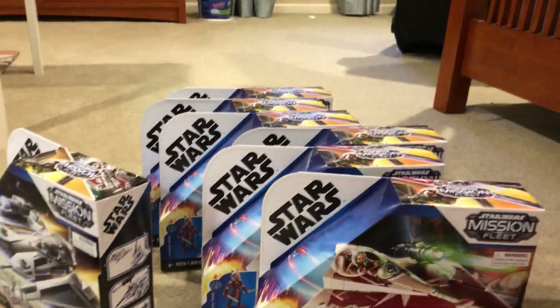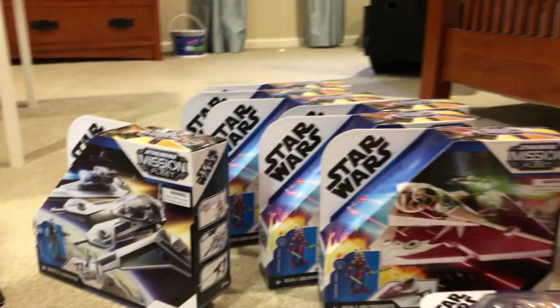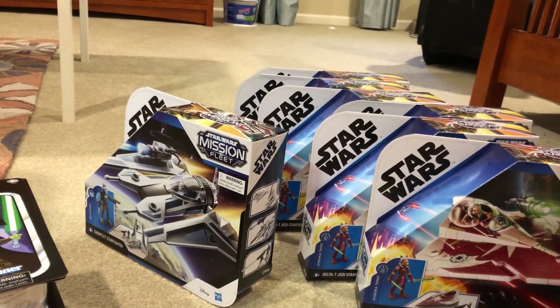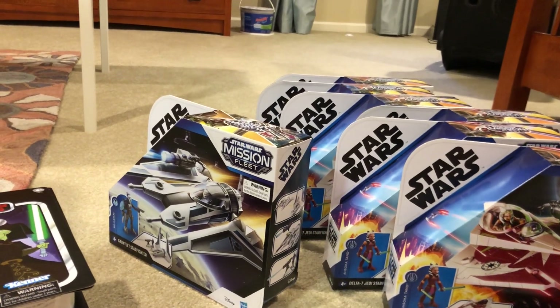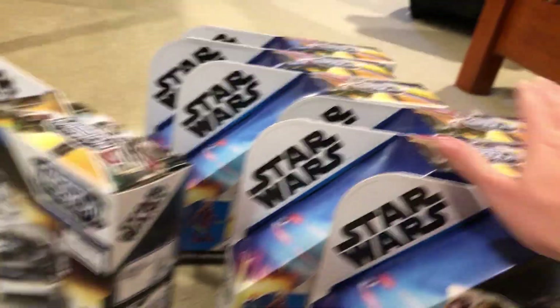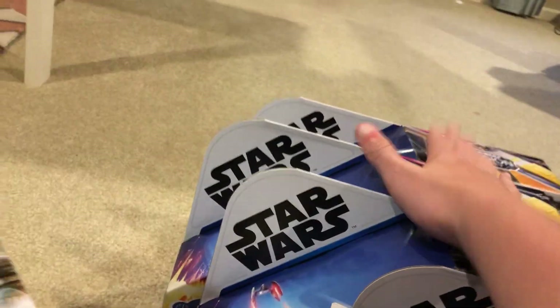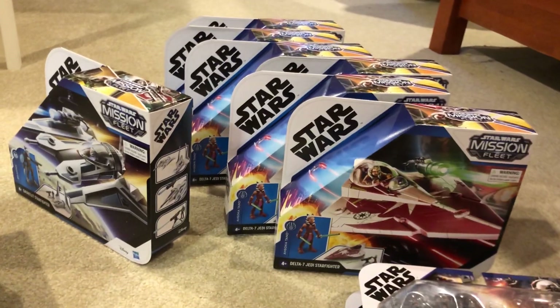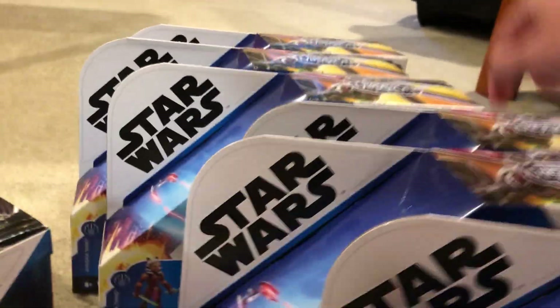All of this came in under a hundred dollars. If I'd paid retail, it definitely would have been over two hundred. If each of the Ahsoka sets were twenty dollars — two, four, six, eight, ten, twelve, fourteen — that's a hundred and forty dollars worth right there, that I got for thirty-five bucks. That's crazy.